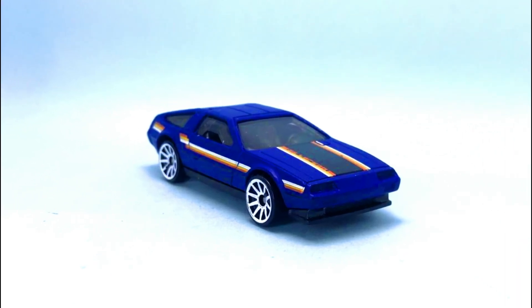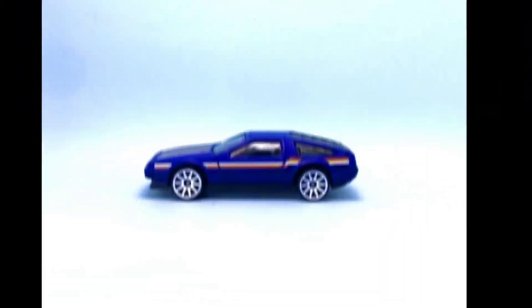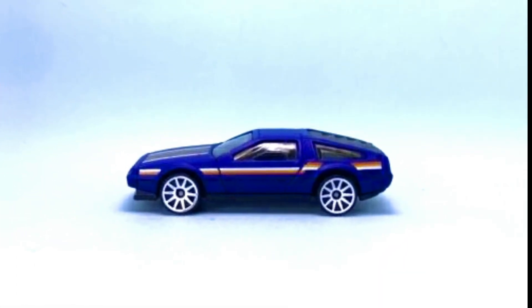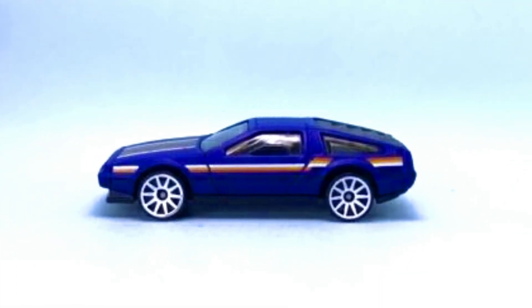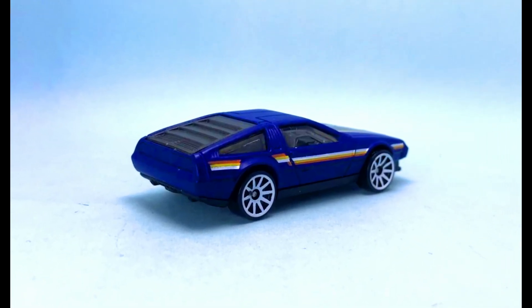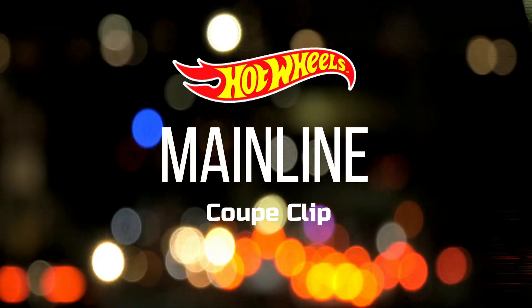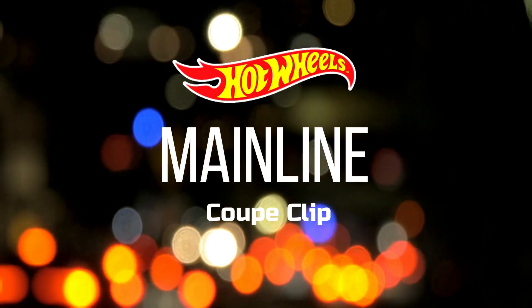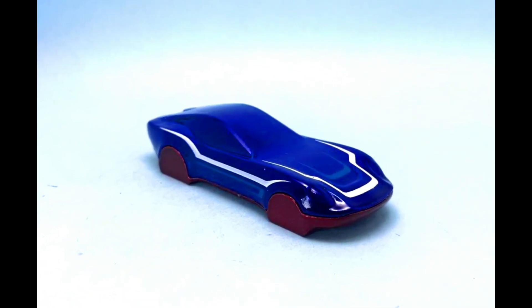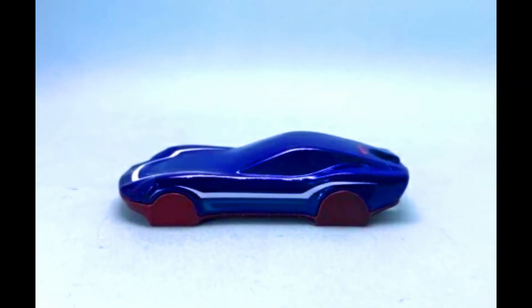An upcoming mainline recolor for a DMC DeLorean in a complete blue paint job with a black base and 10-spoke white wheels. Another recolor for a Coped Clip in a complete blue paint job with a brown base and some white stripes on the body.